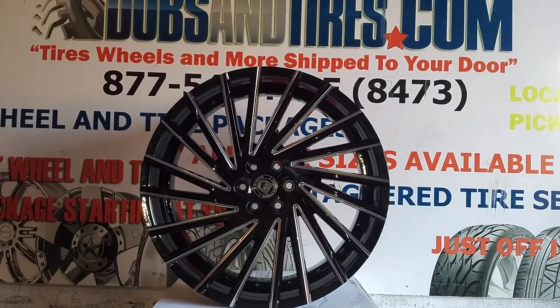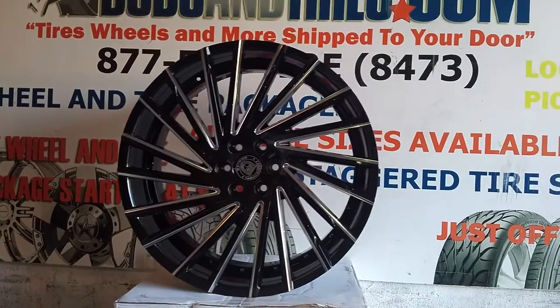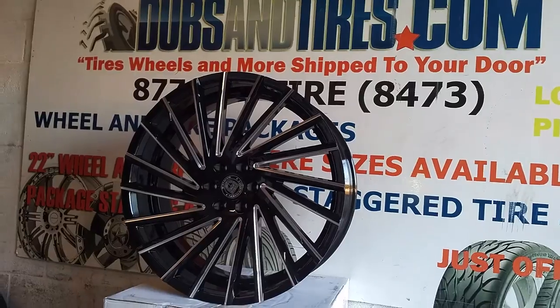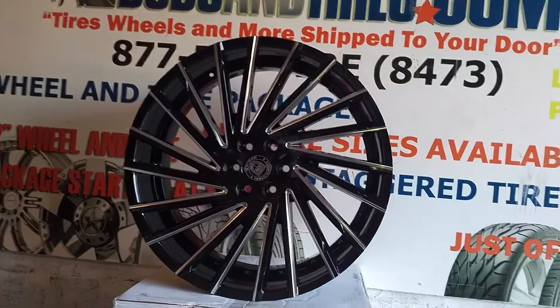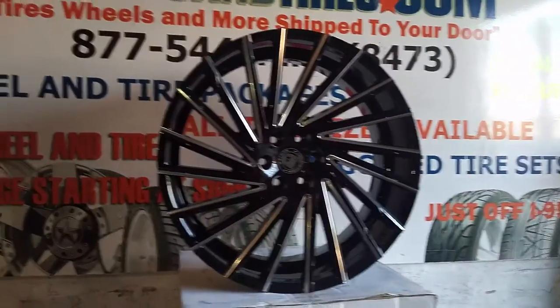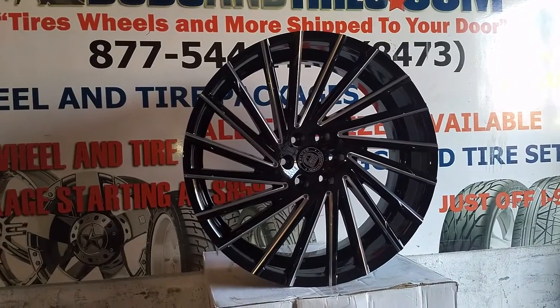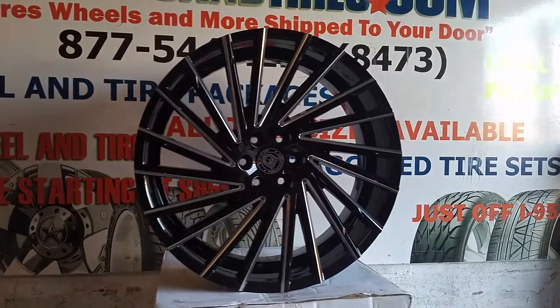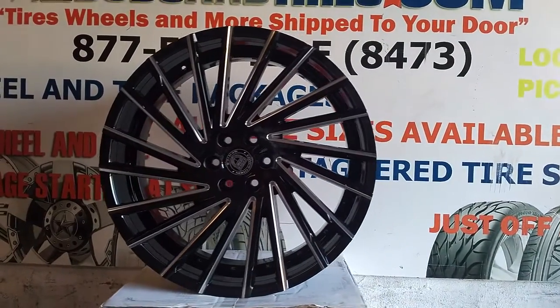Right now we are looking at the Lexani Wraith — great looking wheel. This is the black with the milled groove on each spoke. I did do a video on 22s, but this is the 26, looks a little bit different. You can find these online at DobsonTires.com or call us at 877-544-8473.